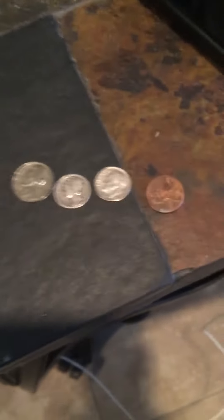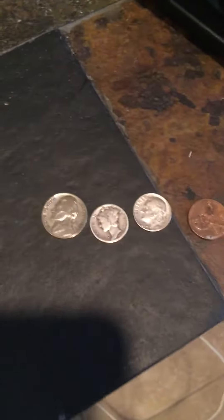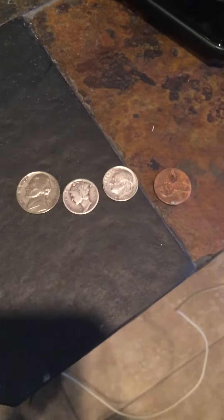Hello guys, it is Charlie here, and in this video I'm going to be showing you what my grandma gave me today.